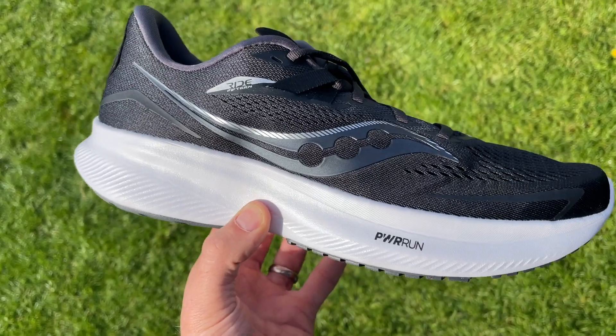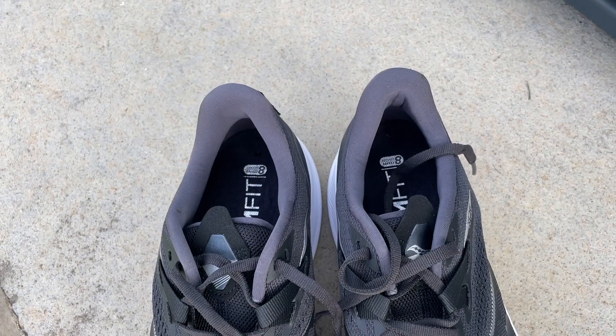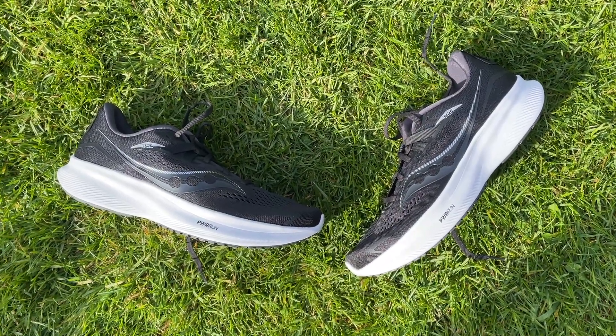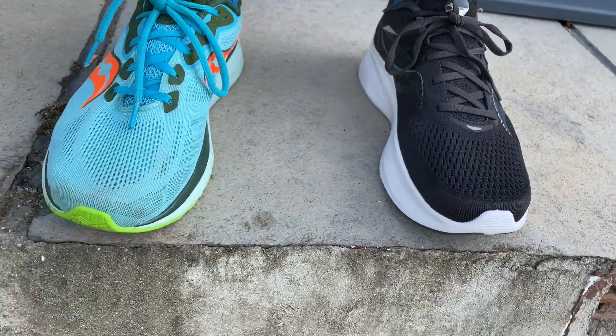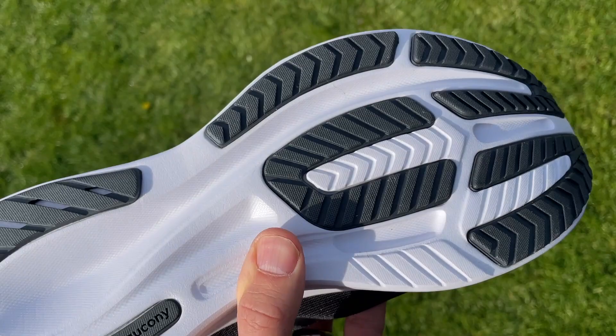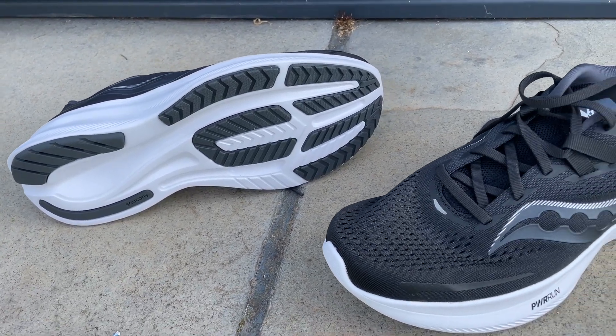The Saucony Ride 15 has a standard mesh upper with padding around the heel and more on the tongue than the Puma. Of the three, it has the lightest and most breathable upper material. Inside there's a Power Run Plus sock liner, and the midsole uses Power Run foam — slightly firmer than the other two but tweaked for the Ride 15 to be a little softer and lighter. The outsole has less rubber coverage than the Ride 14, which reduces weight but may impact durability. The black rubber used is very firm and hard-wearing, though the coverage isn't quite as generous as on the other two shoes.